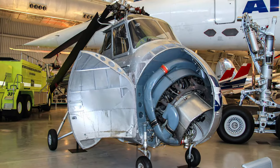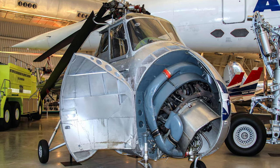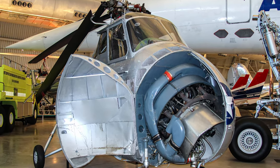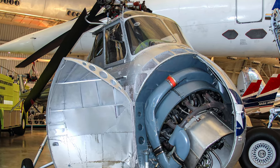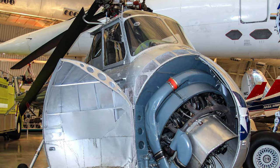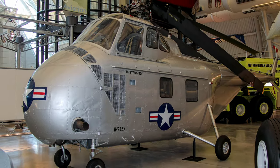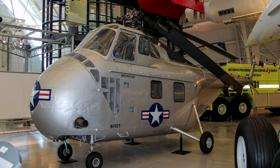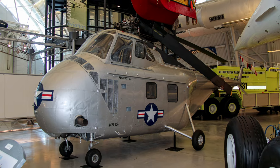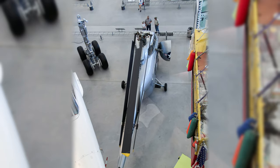The Sikorsky S-55, military designation YH-19, solved the center of gravity problems of earlier helicopters by shifting the engine to the front and placing the passenger compartment beneath the rotor hub. This is the first S-55 and served mainly at the Sikorsky factory demonstrating improvements to the H-19 series and generating flight data. It is displayed at the Smithsonian's Udvar-Hazy Center.